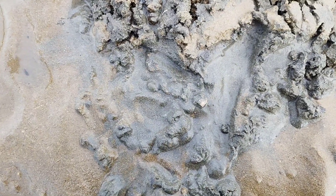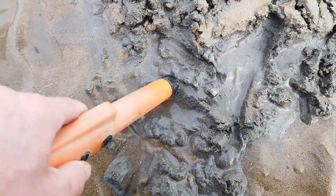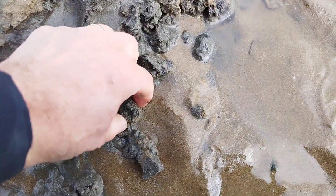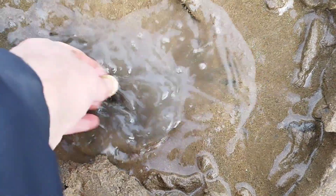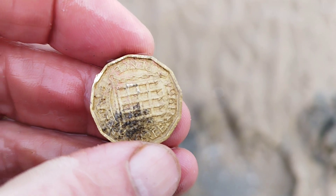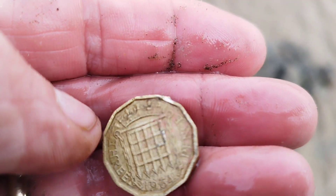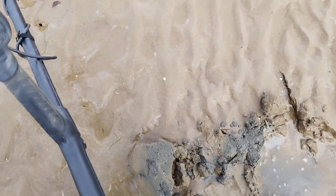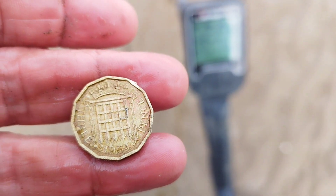This is reading 45 and I think that's another threepenny bit. It is - let me just give that a clean. Happy days, second one I've had today. Sorry about the wind. What date's on there - 1964. Yeah, 1964. Let's carry on.